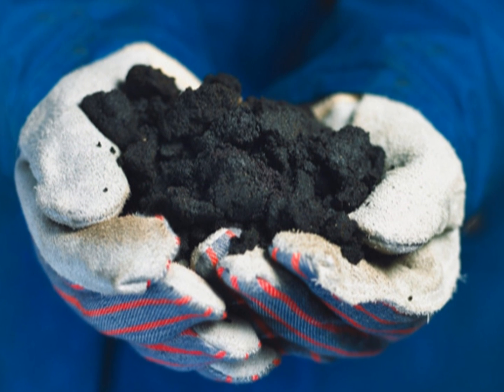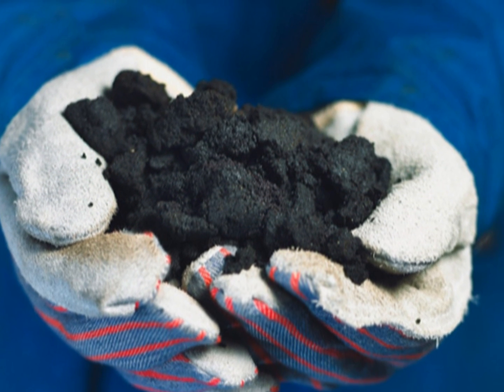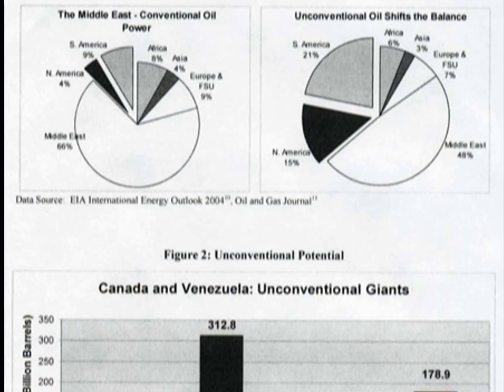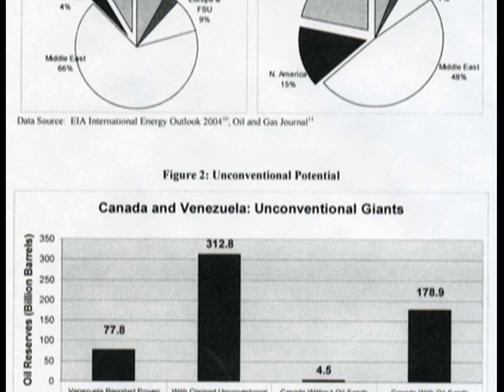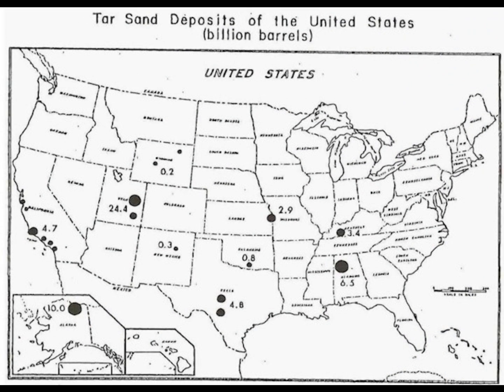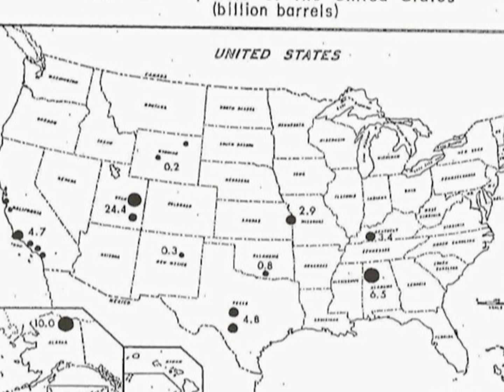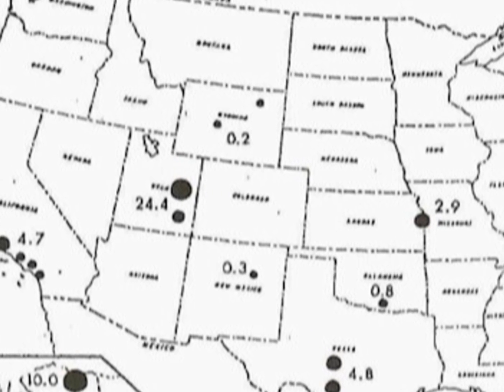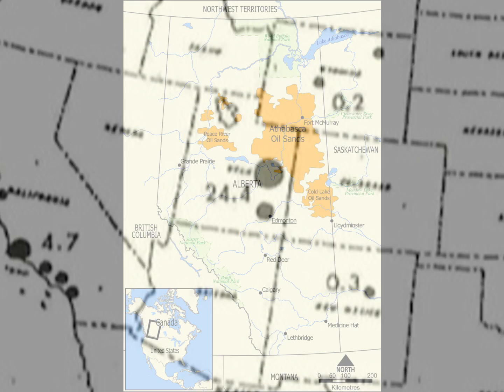It is estimated that there are over 2 trillion barrels of oil in the form of oil sands. The largest deposits are found in Alberta, Canada, and Venezuela. Within the U.S., there is estimated to be 60 to 80 billion barrels, 11 billion of which would be commercially recoverable. The deposits are mainly in Utah and California. If the U.S. government takes action, it is conceivable that there could be a full-fledged domestic oil sands industry by 2035.